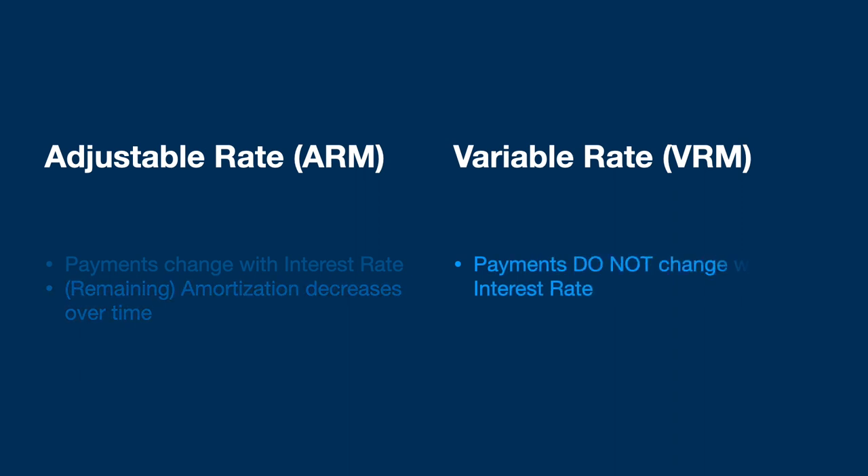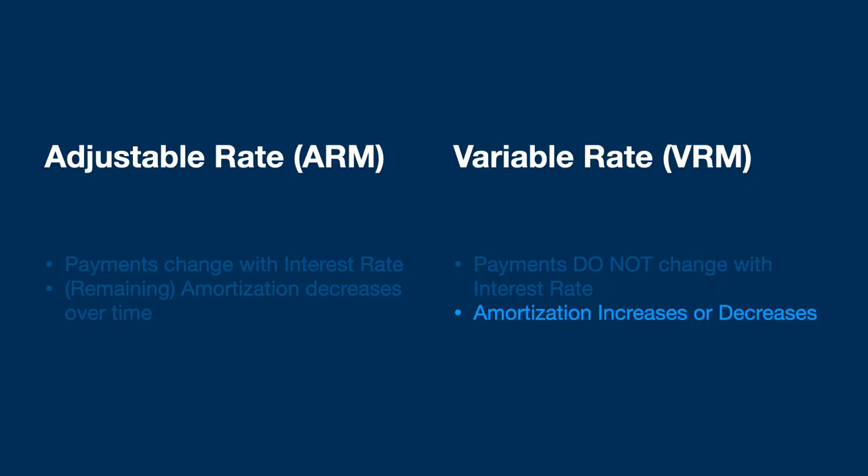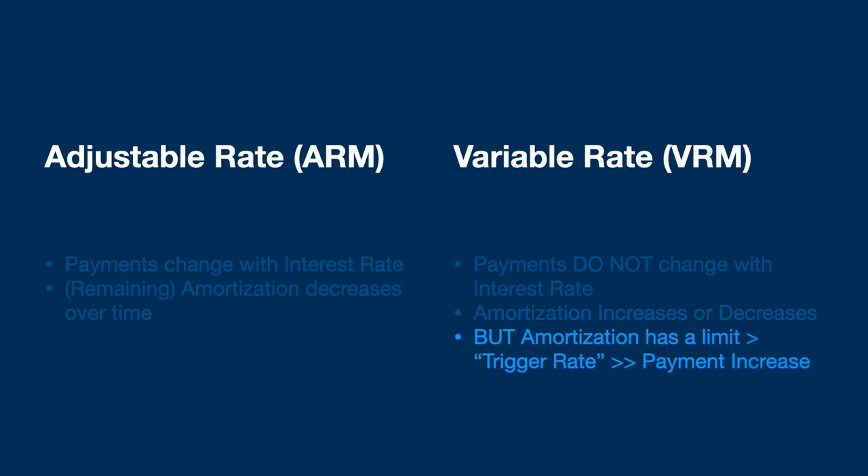The true variable rate mortgage, on the other hand, keeps the payments the same, and the amortization changes along with changes in prime — so as prime rate goes up, your amortization actually increases, and similarly, as prime goes down, your amortization decreases as well. But there's a catch, because there's a maximum limit to amortization. When that maximum limit is reached, your payment has to change as well. This is what's known as the trigger rate — specifically the interest rate at which the amortization is maxed out — causing a change to your payment, and the change to your payment can be quite dramatic.